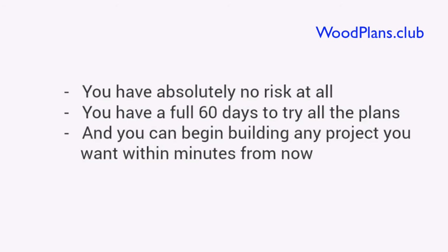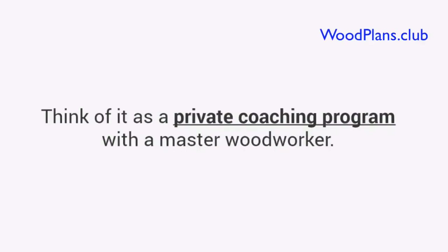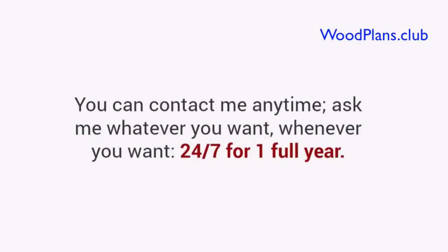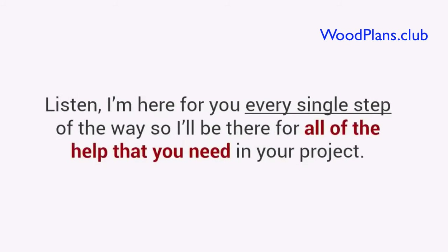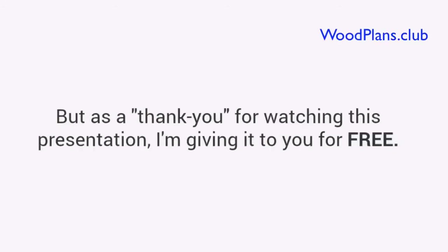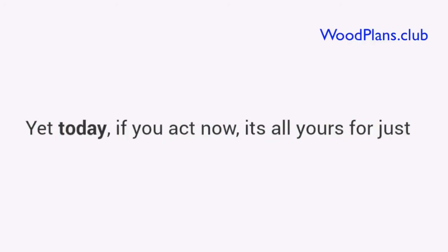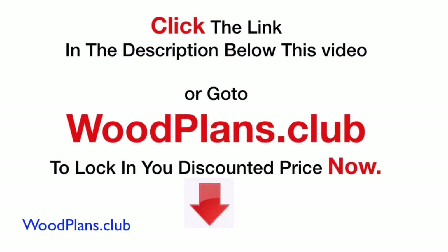You have a full 60 days to try all the plans, and you can begin building any project you want within minutes from now. Not just that — if you act now, before this presentation ends, I'll toss in this one-of-a-kind super bonus worth over $97. You will get one full year of personal email coaching from me. Think of it as a private coaching program with a master woodworker. You can contact me anytime — ask me whatever you want, whenever you want, 24/7 for one full year. I'm here for you every single step of the way. This normally goes for $97, and I was going to sell it as a special add-on. But as a thank you for watching this presentation, I'm giving it to you for free. That brings your total value to over $400. Yet today, if you act now, it's all yours for just one single payment of only $67. Click the link in the description below this video, or go to woodplans.club to lock in your discounted price now.